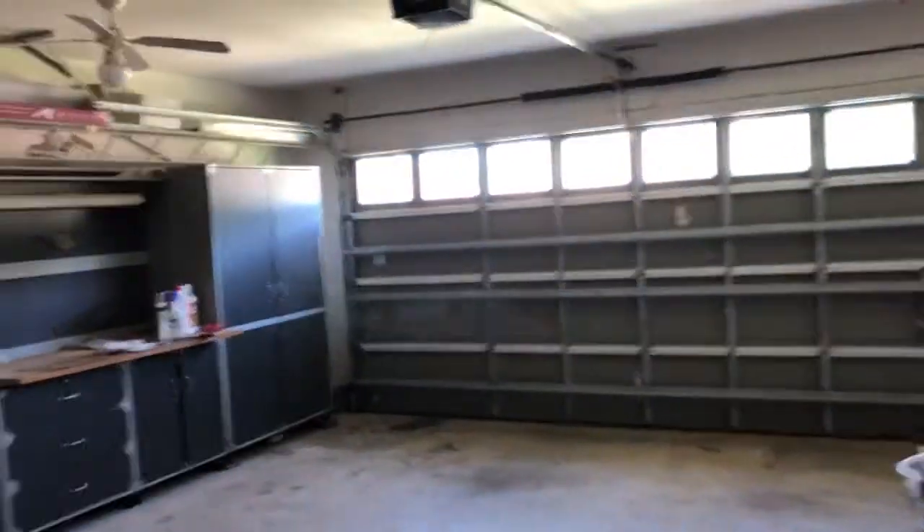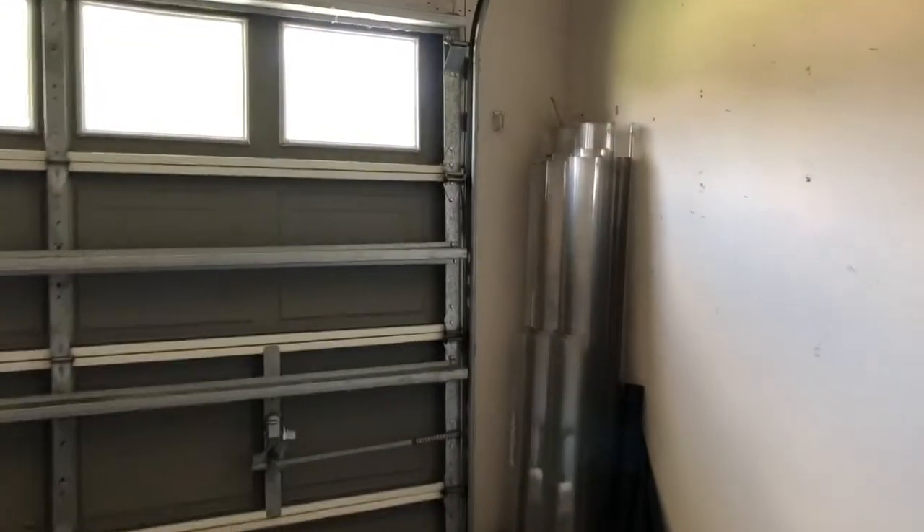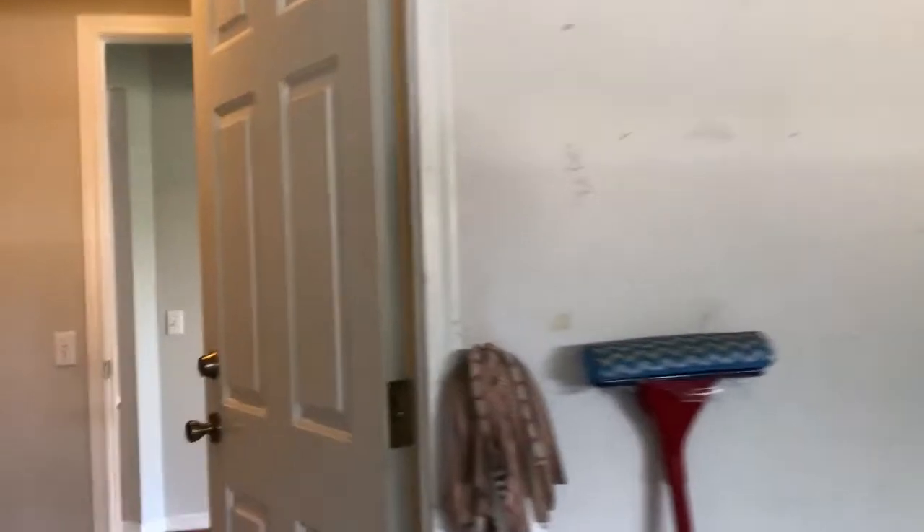Two shelves in the utility room. Two-car garage. There are hurricane shutters. Pull-down attic stairs. Luxury vinyl plank floors in the utility room.